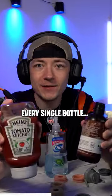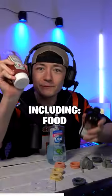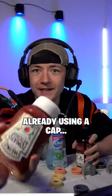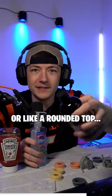I just counted every single bottle that I can find: 1, 2, 3, 4, 5... Out of 43 bottles, including food, shampoo, soap — 44% of them were already using a cap that you can stand it up. But over half of them either had a pump or a rounded top.